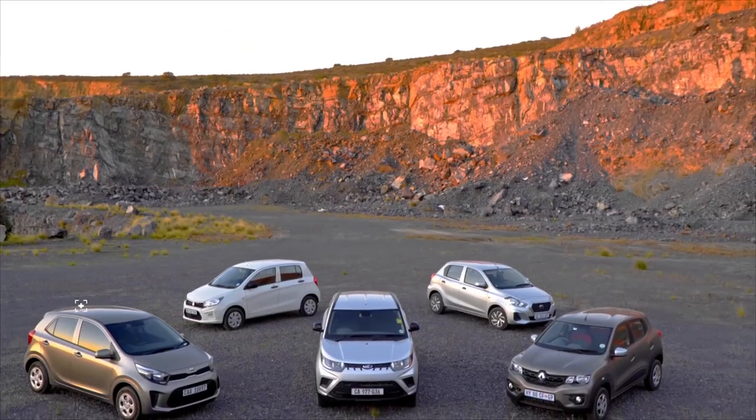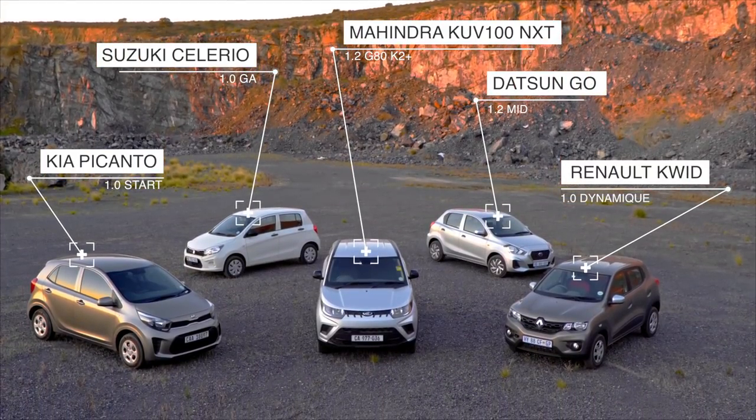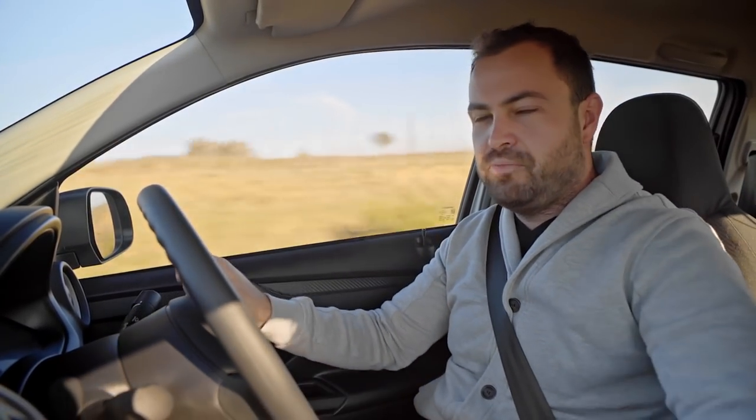Hello and welcome to the inside of a car. This is one of the biggest head-to-head comparisons we have ever conducted — five of South Africa's most affordable cars going head-to-head in a budget car bonanza. Stay tuned because we are going to tell you the best way to spend your hard-earned Rands.